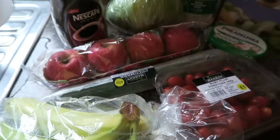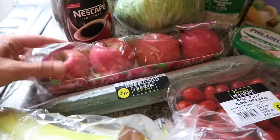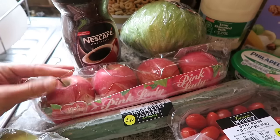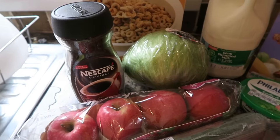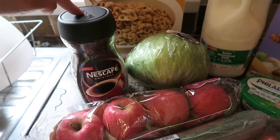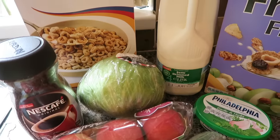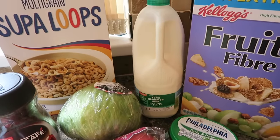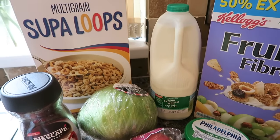Over here I've got my bananas, some baby plum tomatoes, some cucumber, and some of these pink lady apples which look really yummy. I've got some Nescafé coffee — I think that was about £2.50 for a big jar. I've got an iceberg lettuce, some Philadelphia garlic and herb cheese, some fruit and fibre, some semi-skimmed milk and some Super Loops.